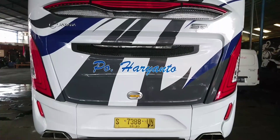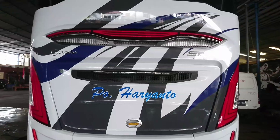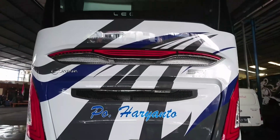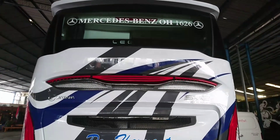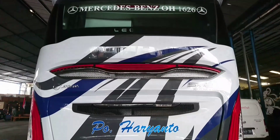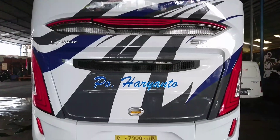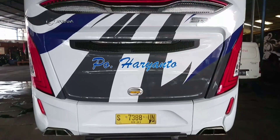Ada stiker Baryanto warna biru dengan outline warna putih. Ada emblem Laksana di atas kap mesin, lalu emblem SR2 ECE R66, standar uji guling Uni Eropa. Kondisinya sudah berubah semua, sudah pakai lampu SR2.